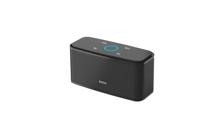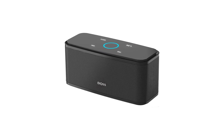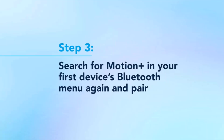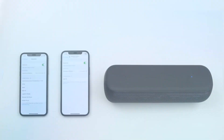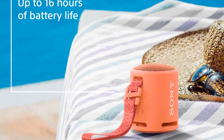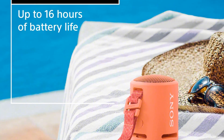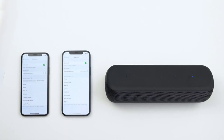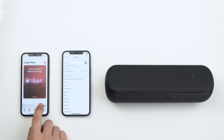While the Sonos Move is weather-resistant, it's not quite as tough as some of the other speakers. It has an IP56 rating and can withstand exposure to humidity, rain, snow, dust, and extreme temperatures. However, most of the other speakers covered here have a higher IP67 rating. The Sonos Move offers up to 11 hours of playtime on a single charge.